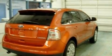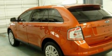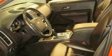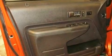Its top features include memory settings for the driver's seat positions, so you can recall your favorite position with the push of one button, heated front seats, cruise control, a 9-speaker audio system, leather seats, a 4-wheel independent suspension, 18-inch wheels, traction control and stability control systems, and heater vents for rear seat passengers.